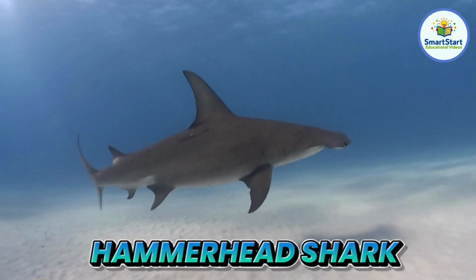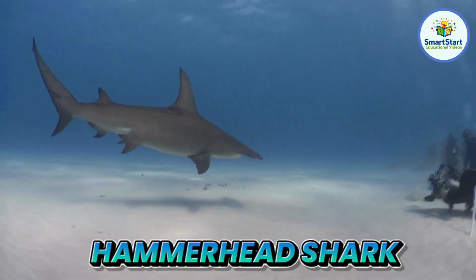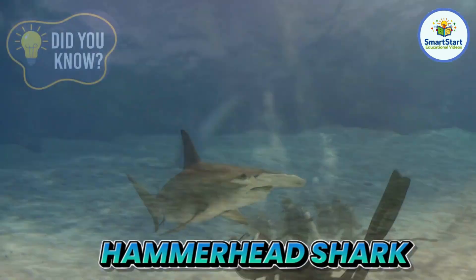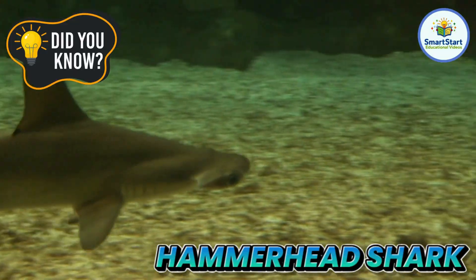This is a hammerhead shark, a shark with a head shaped like a hammer. Hammerhead sharks can see in almost every direction at once.